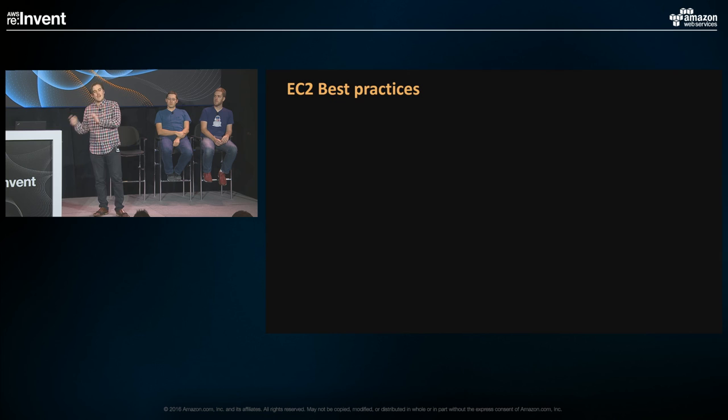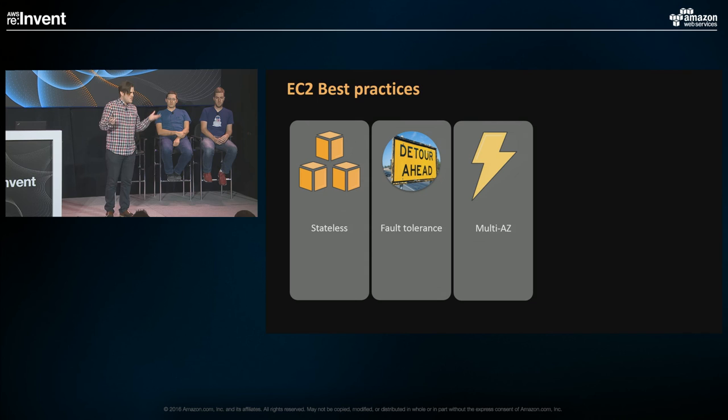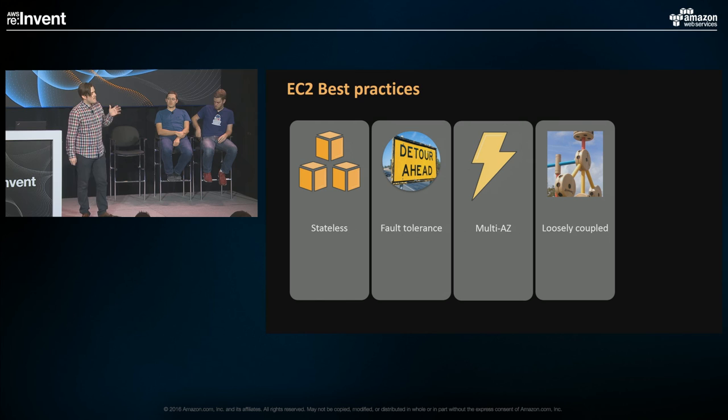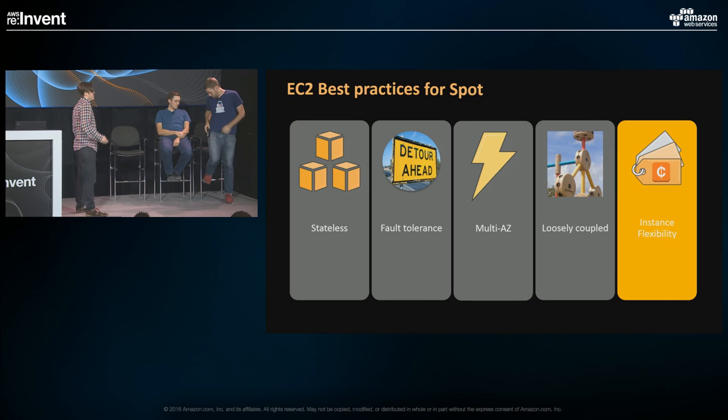To make use of spot, you need to be stateless, fault-tolerant, multi-AZ if possible, and loosely coupled. These are EC2 best practices you're probably aspiring to achieve regardless of spot. Once you've done the fundamentals and followed cloud best practices, just introduce some instance flexibility to make use of spot.